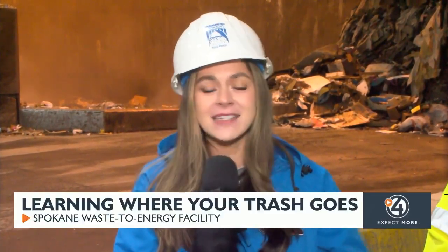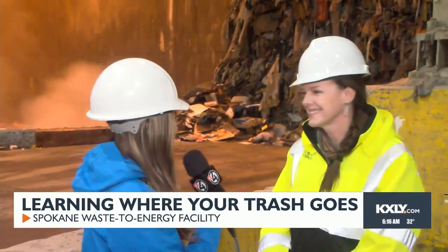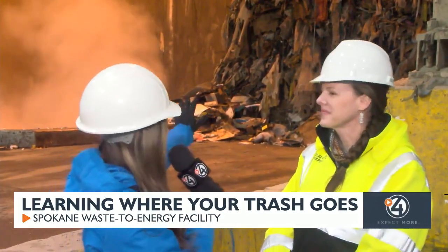It's easy to forget about your trash as soon as it reaches the curb and then have that cycle continue. But today, we're really breaking down each of the steps along the way. I'm joined with Jill this morning. Thanks so much for being with us. What exactly is going on behind us right now?